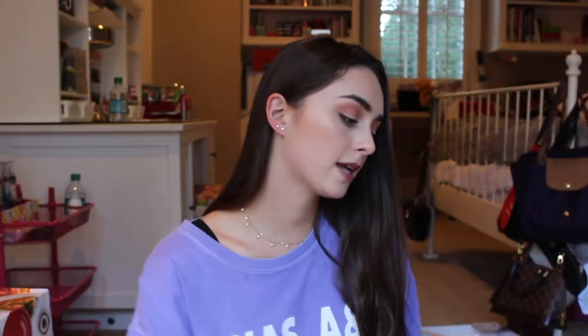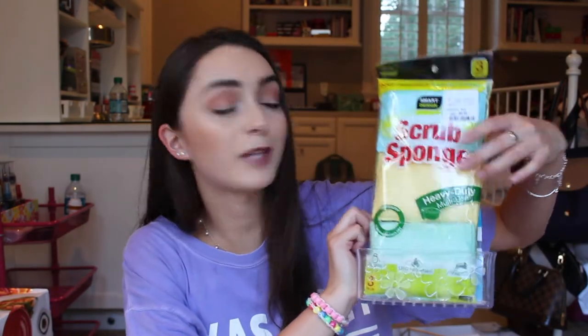I also got some oven mitts for the kitchen, because obviously when stuff is hot you shouldn't touch it. They're just gray. Then I got this little suction sink caddy that holds sponges and will go up against the sink. I also got some sponges from TJ Maxx — my mom had these and they're so soft. They were only $3 for a pack of three, and I can put them right in the sink caddy.